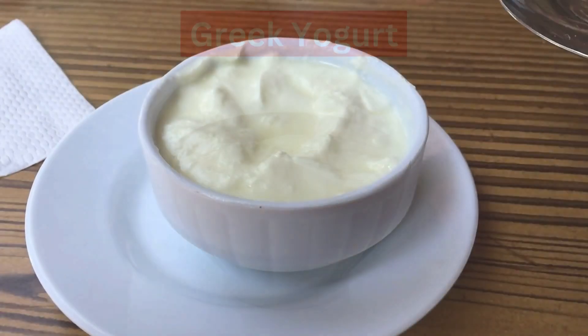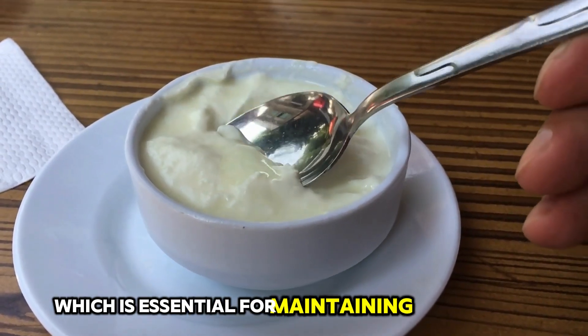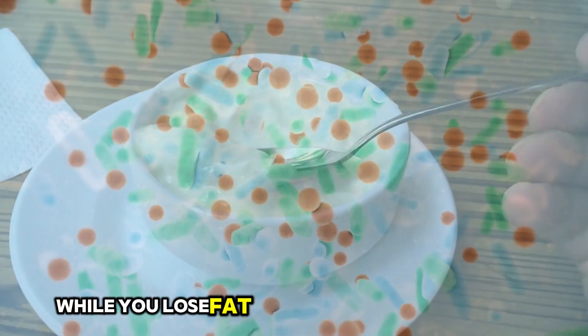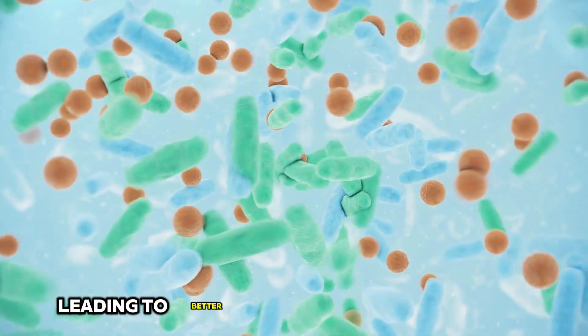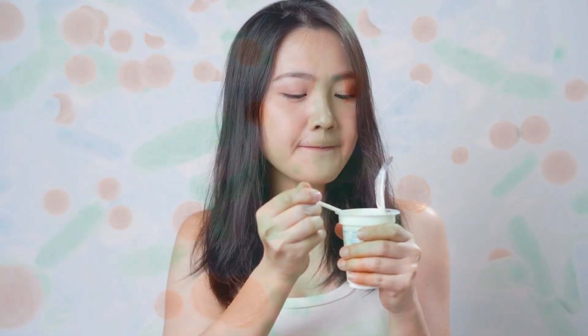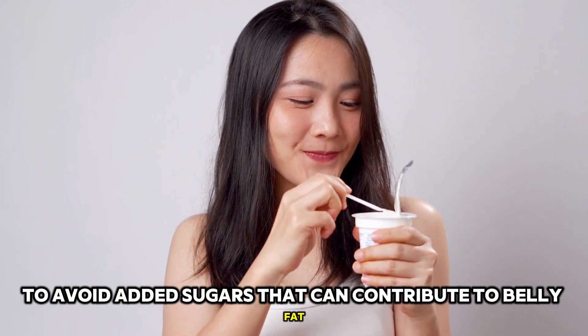2. Greek Yogurt. Greek yogurt is a fantastic source of protein, which is essential for maintaining muscle mass while you lose fat. It also contains probiotics, which can help improve your gut health, leading to better digestion and less bloating. Opt for plain, unsweetened Greek yogurt to avoid added sugars that can contribute to belly fat.